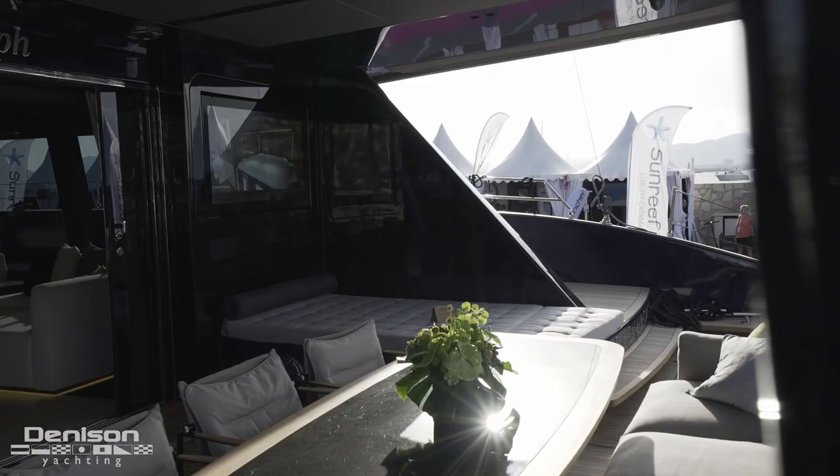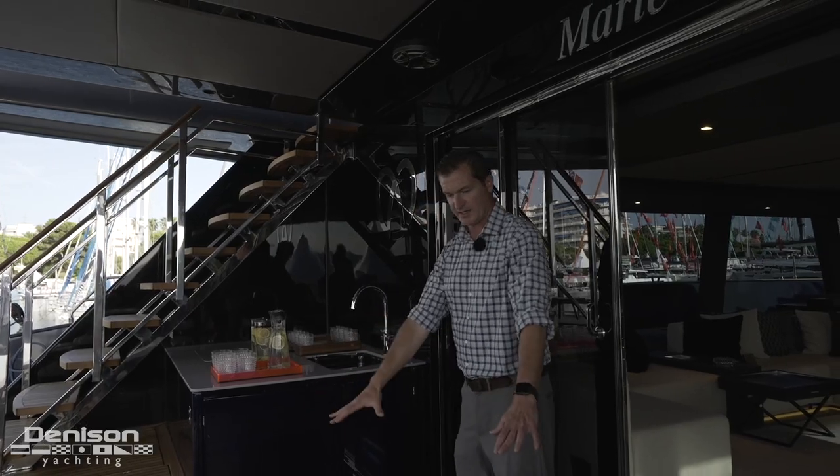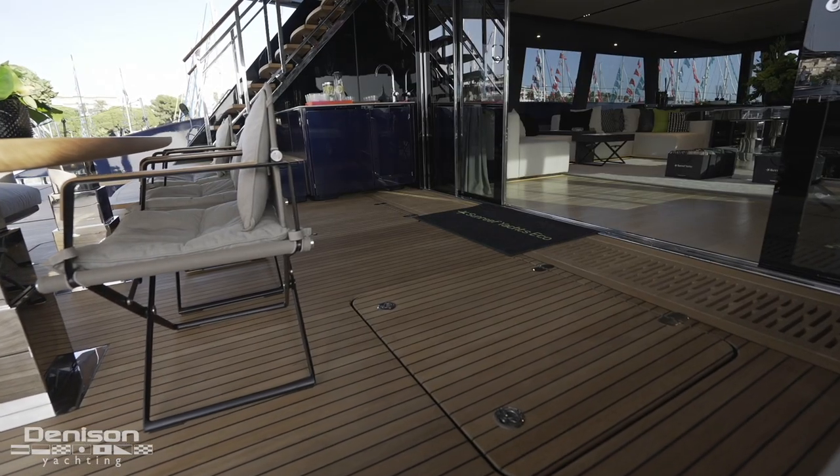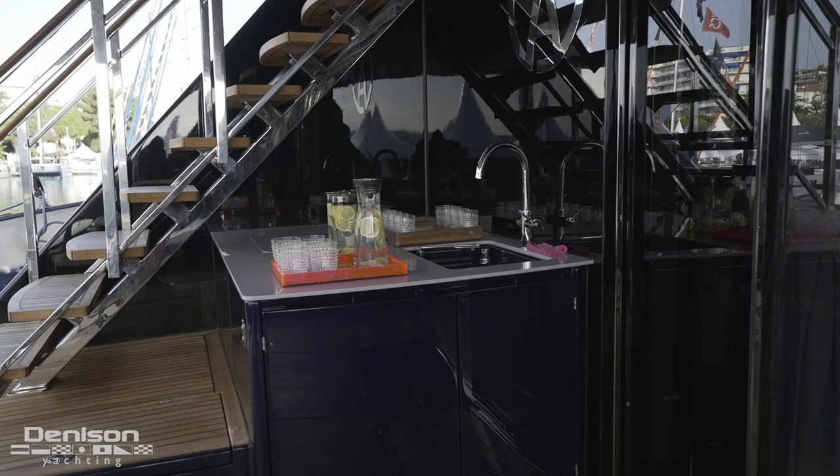On the starboard side we've got a day bed which is a really nice area to hang out. In the middle we have big storage lockers, and over here on port we've got a nice wet bar with cold storage down below.